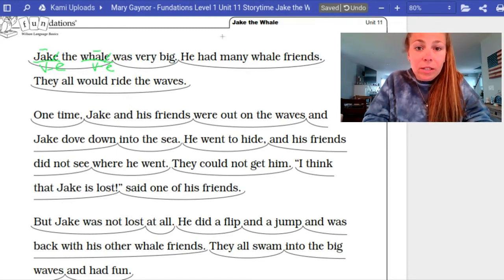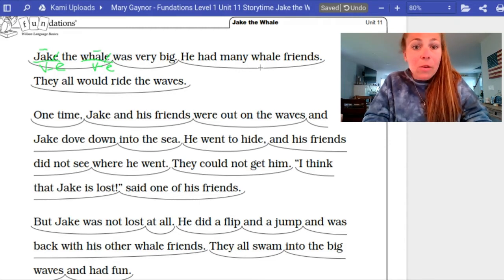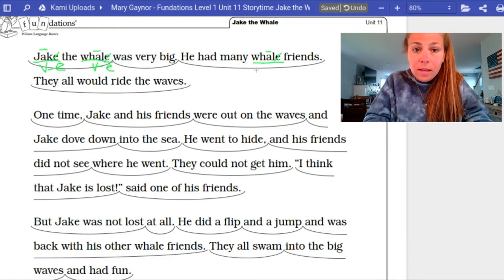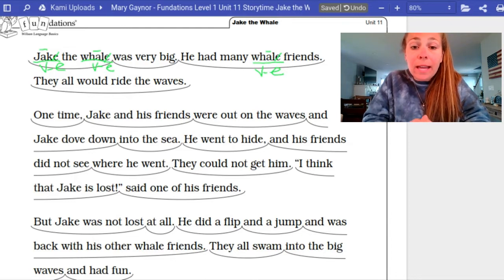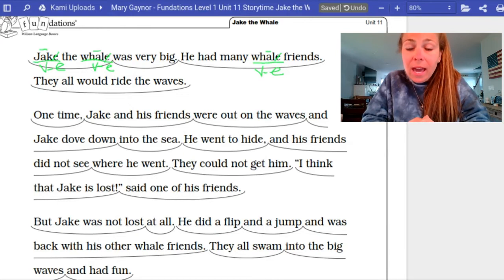So let's take a look: He had many whale friends. We see the word whale again. We're going to underline the word whale, cross out the E, put a long A sound above the A, and write vowel-consonant-E underneath. Now you are going to continue reading the rest of the story and mark up our vowel-consonant-E words just like I did. If you want to pause the video right now, you can. And then in just a few seconds, we'll take a look at all the words that you should have marked up on your own.